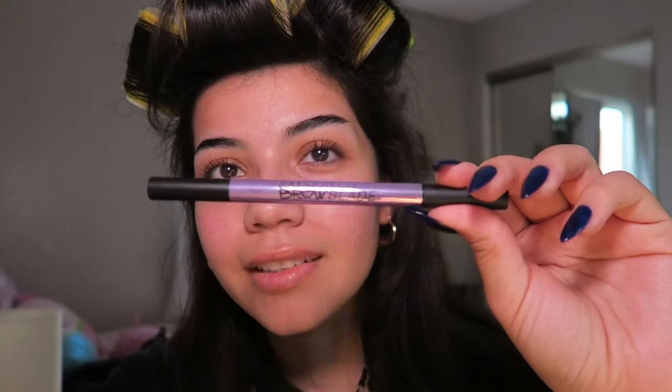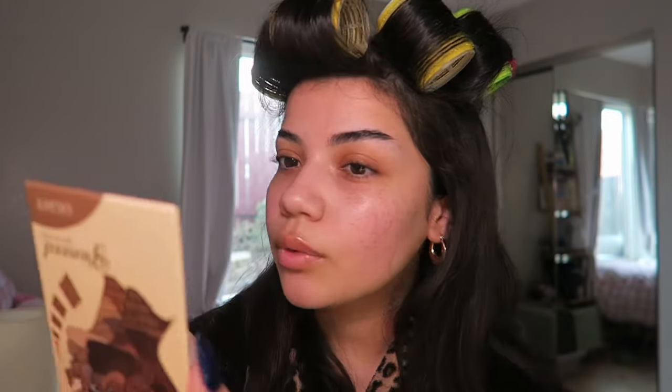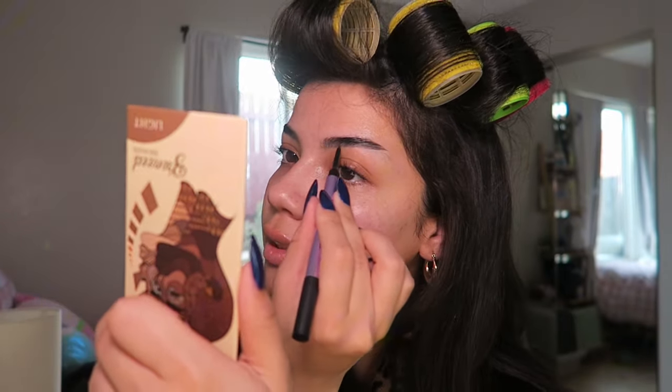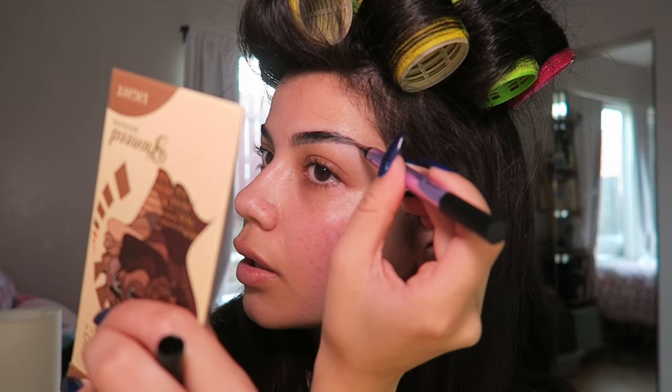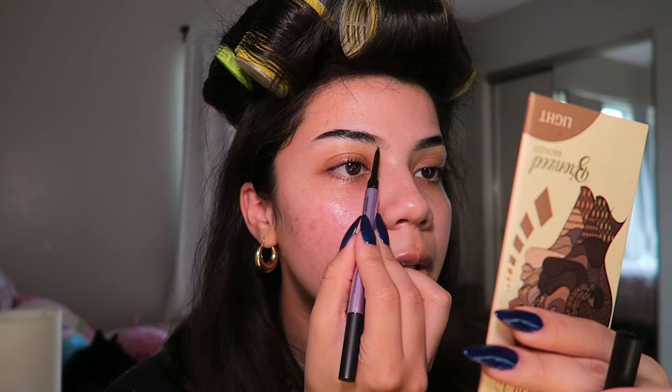I recently started filling in my brows. I used to not fill them in because my eyebrows are very dark, so I could get away with it, but lately I have been and I've been loving the way it looks. This is the Urban Decay brow product. The way I fill them in is kind of like underlining my brows and blending as I go — I don't want it to be too bold, like I don't want a 2016 eyebrow. I do make my tail a little bit longer using the ink stain part of this pen.